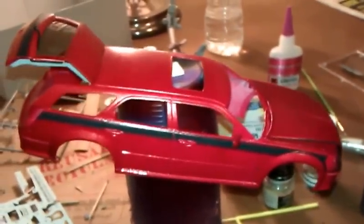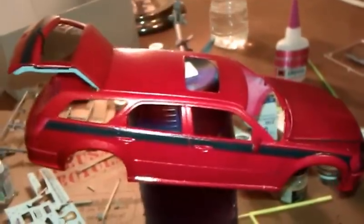What's up guys? This is probably my last update before this model is finished.